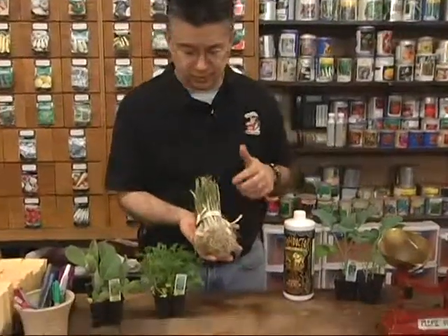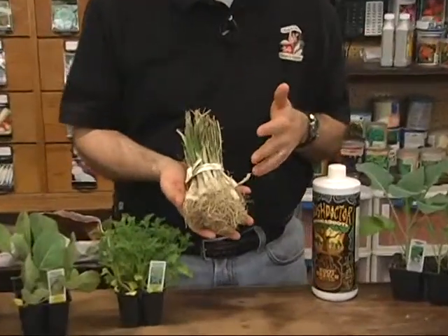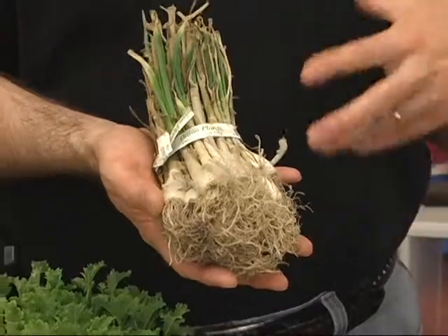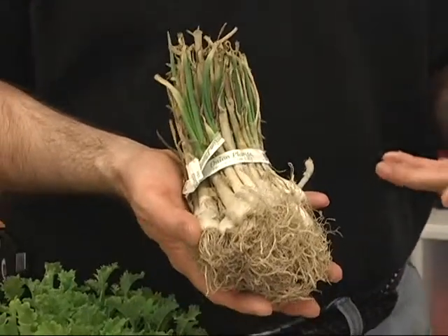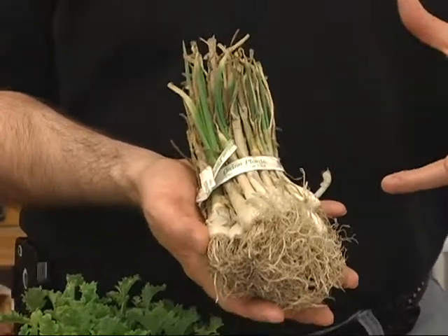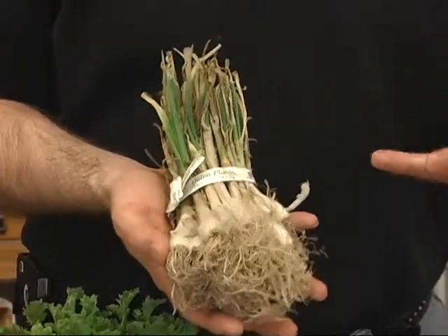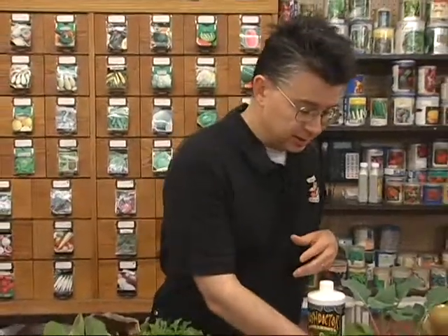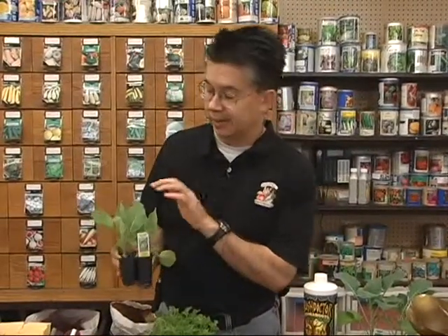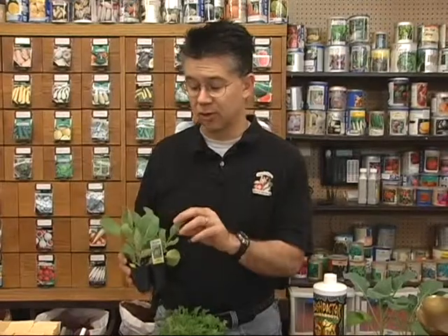We've got onion plants — these are the Dolce Grande onions that come from Texas and they're ready to transplant out right now. As soon as the soil is workable in the spring, those plants can go out. They can handle cold, they can handle snow with no problem, and you can plant those up until about the middle to latter part of May. We're also talking broccoli, cabbage, and cauliflower — we've got some nice cabbage plants in stock that can be planted from as early as the soil is workable until about mid to late May.